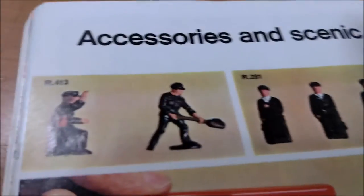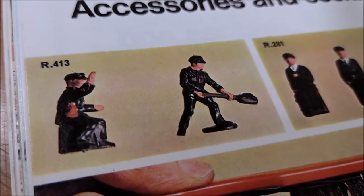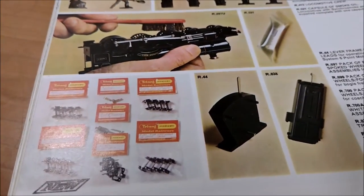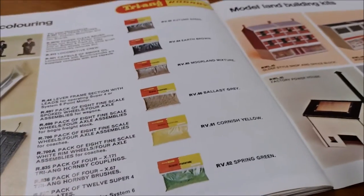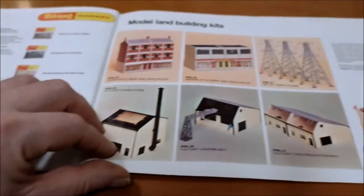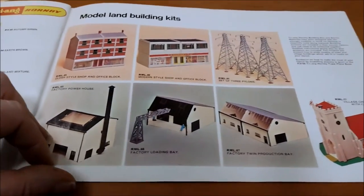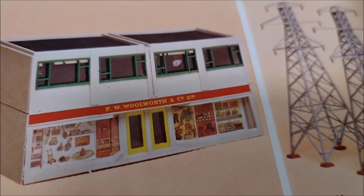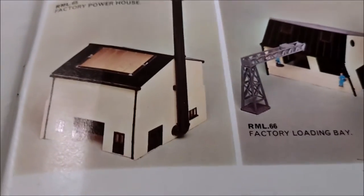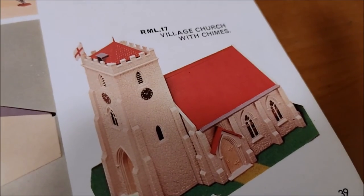Accessories and scenic colouring - this is quite good, so this is 1971 and those two have been driving the trains for 50 years, bless them. There are more people still coming. Electric cleaning brush for the wheels, smoke oil, ground-up sawdust dye for scatter. Some model land building kits - oh that's brilliant. And the Co-op powerhouse - oh, the village church with chimes!